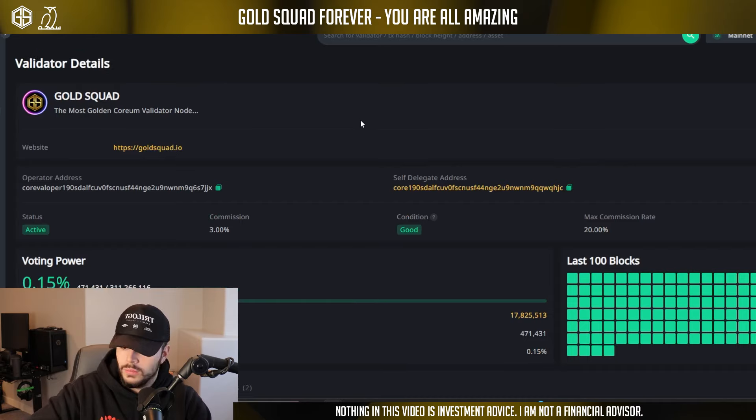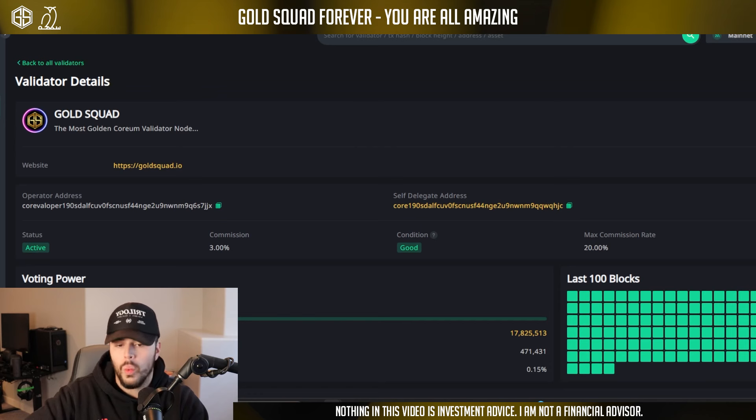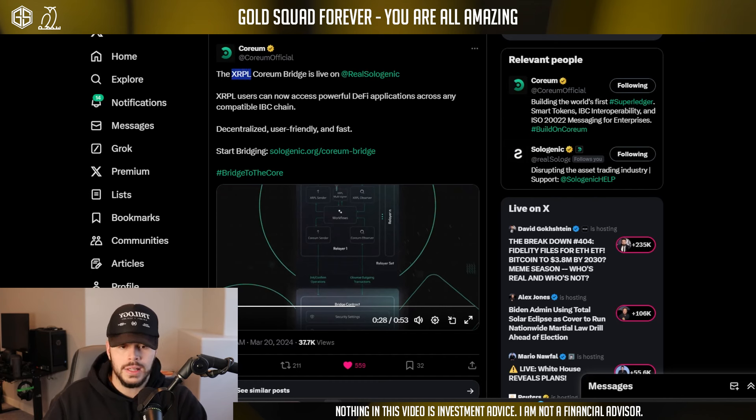I'm actually going to do a live tutorial for you today. Look how cool this graphic is — all of the Cosmos ecosystem, the IBC stuff, is coming over to XRP and there's now this very nice bridge here. We do have a Gold Squad validator node on Coreum, so you can stake your Coreum with our validator node. Our validator node is called Gold Squad — the name of our community. I'll link the tutorial on how to stake inside our validator in the description. Now let's go over this new bridge.